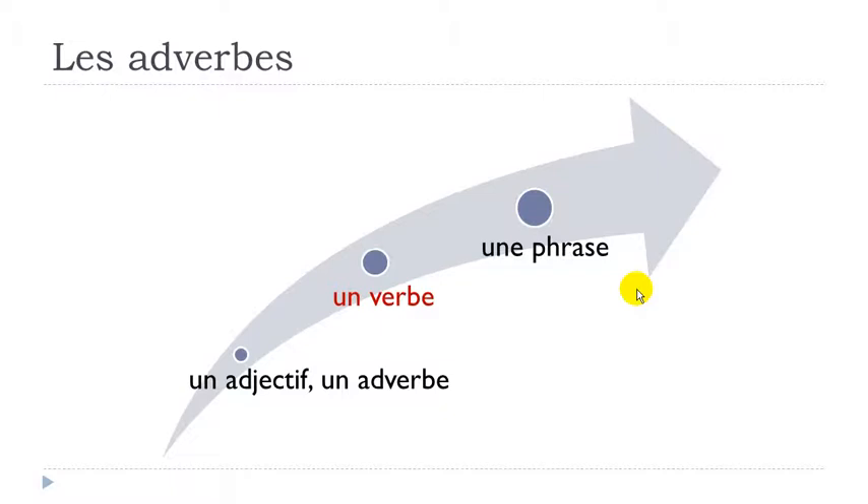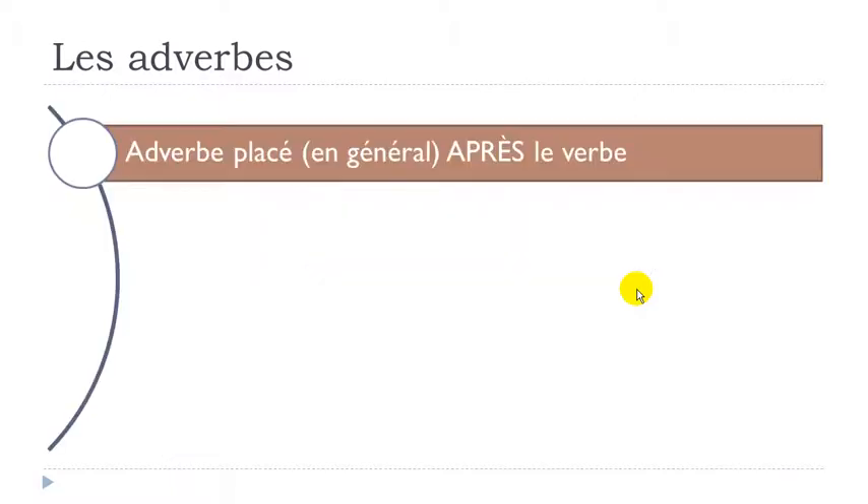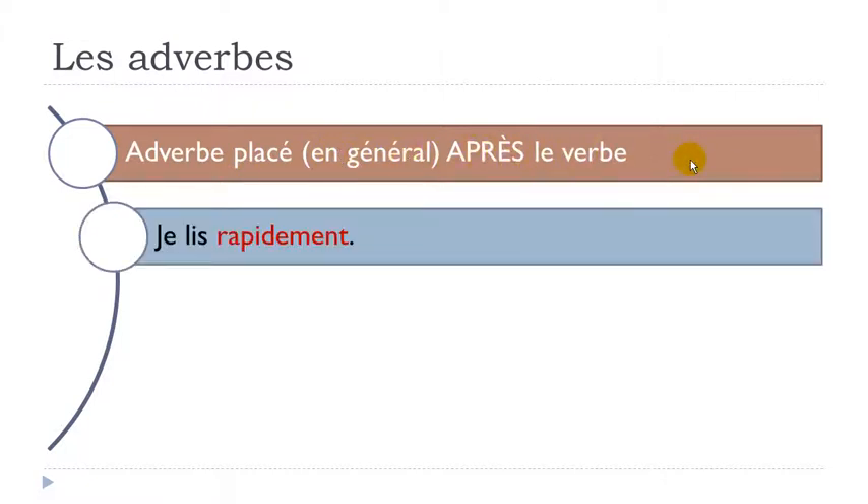Now let's see how you construct it with a verb. The rule is: l'adverbe est placé en général après le verbe - the adverb is placed in general after the verb. In French we always have exceptions, but as a general rule, the adverb comes after the verb.